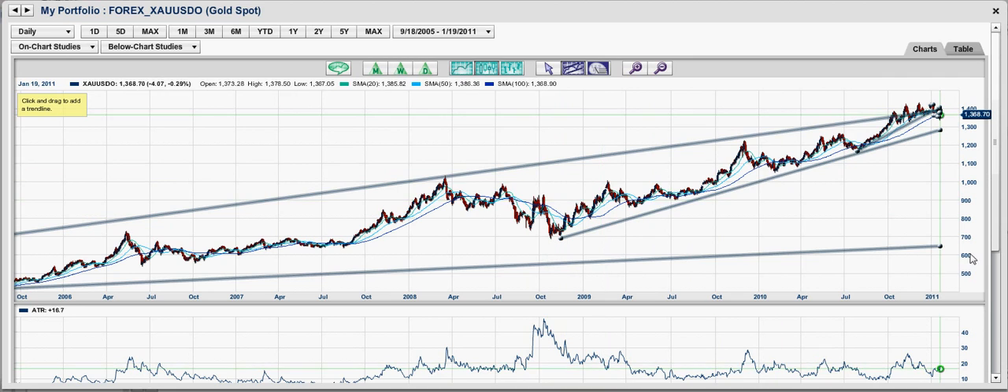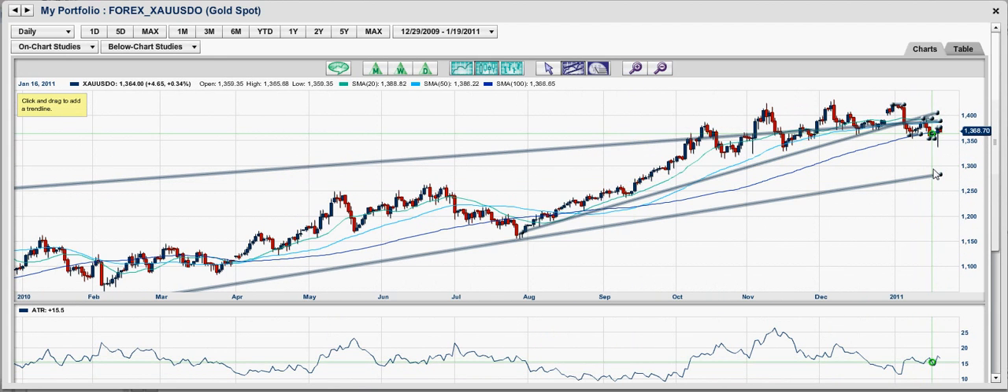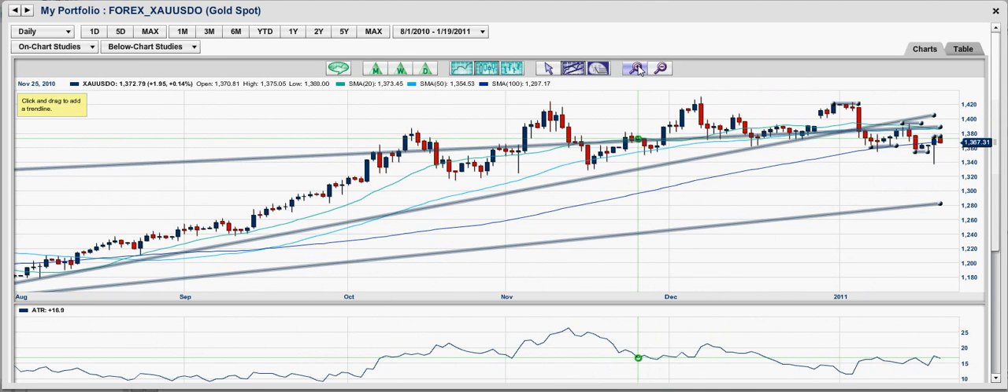The next trend line is all the way down to around $650, but the likelihood of going from point A all the way to point Z is so unlikely I wouldn't even want to consider it. To be realistic, $1,280 would be the most likely support level you're going to find.